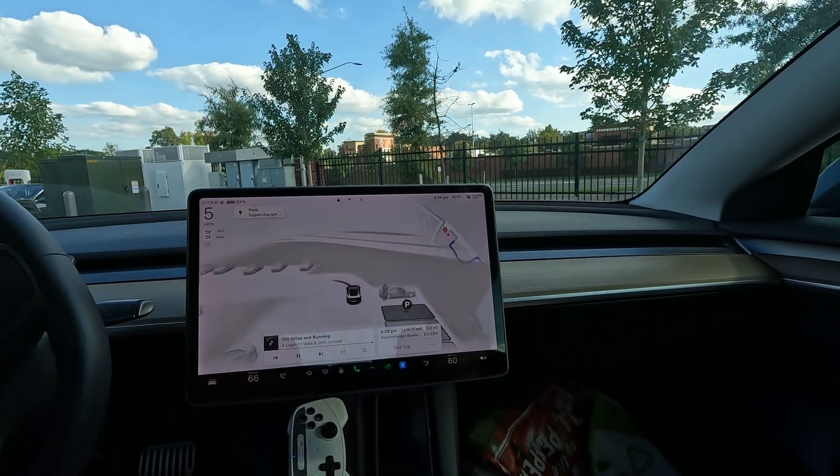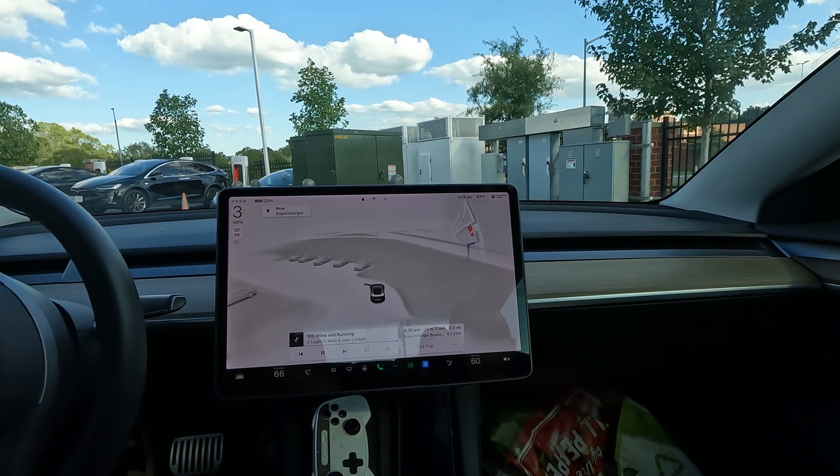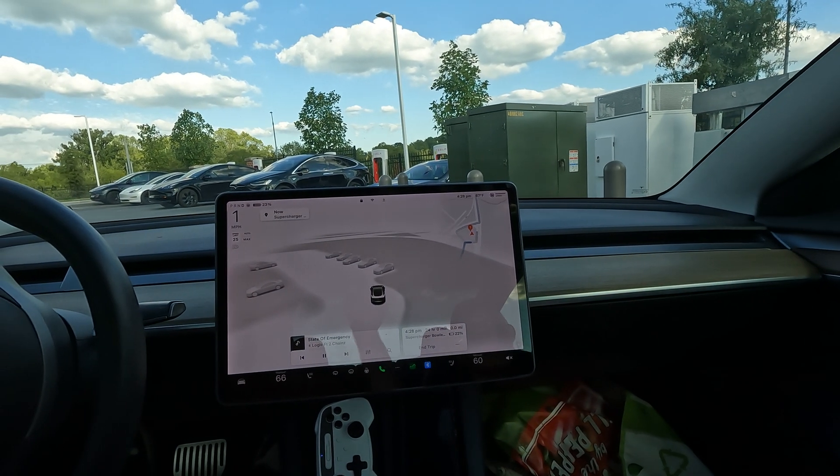This might be the first time I've ever had to wait for a supercharger. I'm not going to make you guys wait, so thanks again for watching and hope you have a great rest of your day!